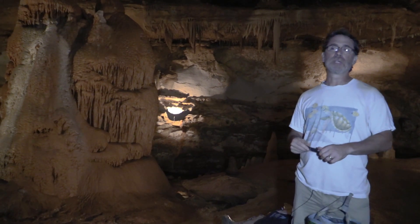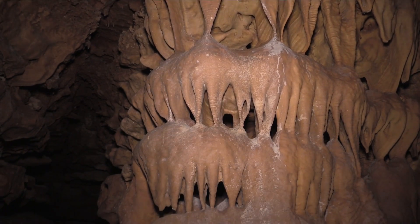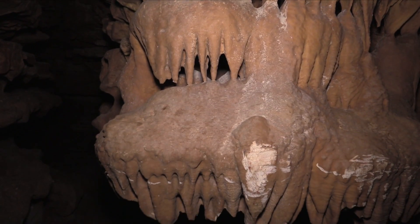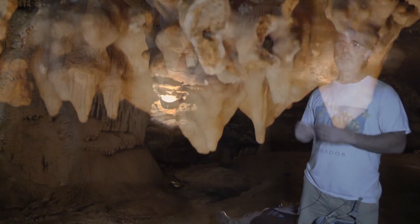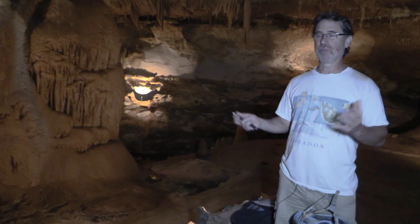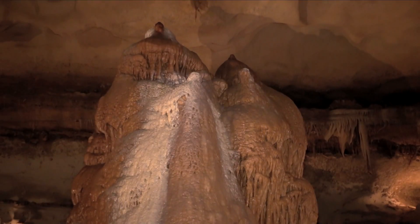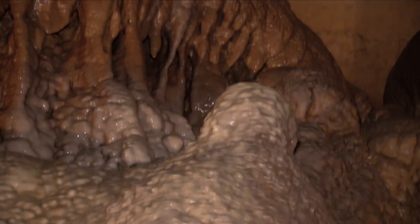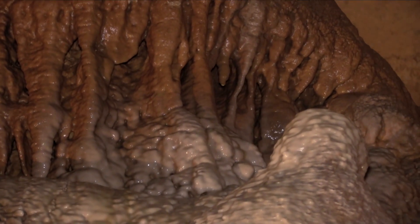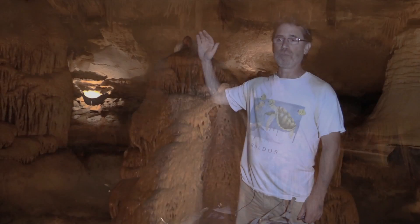Coloration may also change due to the rate at which speleothems are growing. If they grow really rapidly, they might incorporate a lot of fluid inclusions and get a denser appearance. If they grow slowly and incorporate fewer fluid inclusions, they have a clearer appearance. Another source of coloration could be components from the soil—organic matter. Soil is brown, so adding brown soil to white calcite is another way to color speleothems. The iron and manganese come from silicate minerals that make up the soils overlying this terrain.